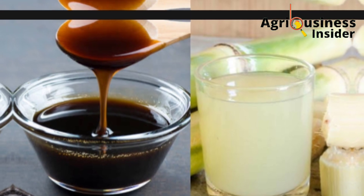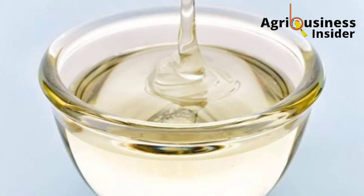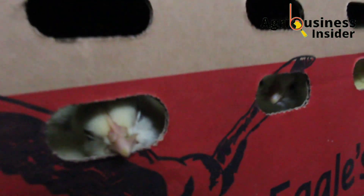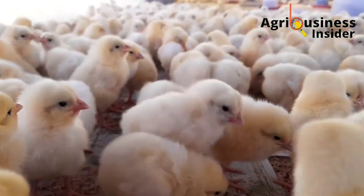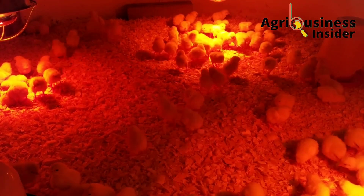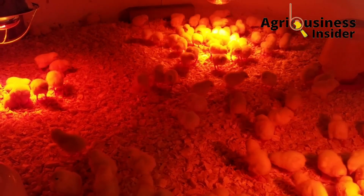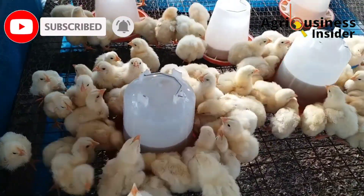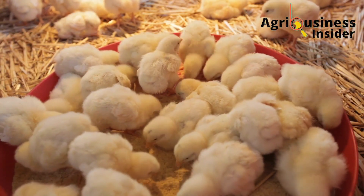The second important benefit is that this organic supplement acts as a source of instant energy for day-old chicks. After arrival at the farm, day-old chicks are usually weak, hungry, and stressed, in desperate need of instant energy to recover and start feeding properly. Supplementing them with sugar syrup is one of the most efficient ways to help them get stronger and overcome stress.